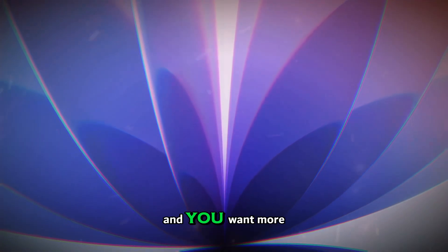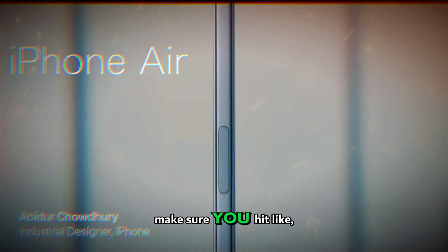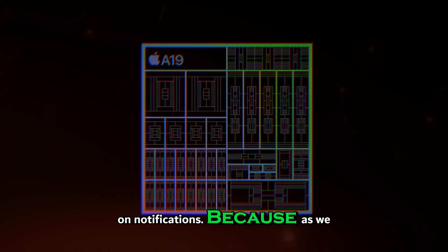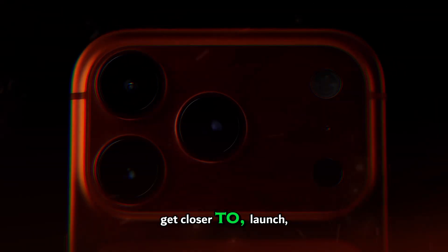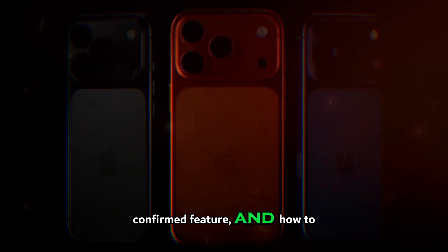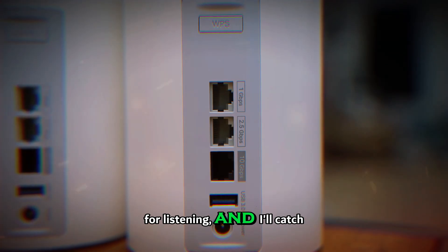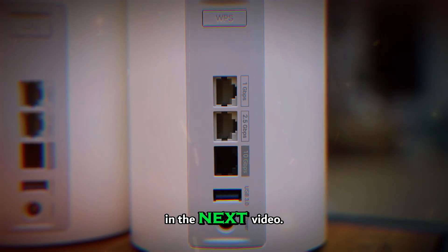If you enjoyed this breakdown and you want more deep dives into upcoming tech without the fluff, make sure you hit like, subscribe to the channel, and turn on notifications. Because as we get closer to launch, I'll be covering every major leak, every confirmed feature, and how it actually impacts you in day-to-day life. Thanks for listening, and I'll catch you in the next video.